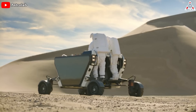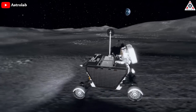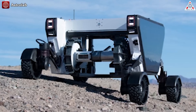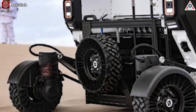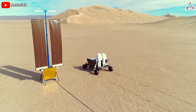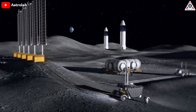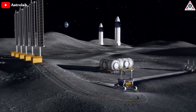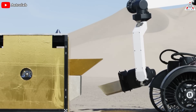FLEX boasts an array of features that will make it well-suited for lunar exploration. It's equipped with a suite of sensors for semi-autonomous operation that will allow it to independently align with and collect payloads, as well as avoid potentially dangerous obstacles. Articulating limbs keep the chassis level on rugged terrain, allowing it to absorb impacts and alter its ground clearance depending on conditions underfoot. The nominal speed of FLEX is 15 kilometers per hour, but the company hopes to push this and set a new lunar speed record, just over the 18 kilometers per hour that Eugene Cernan set in 1972. While it can accommodate two standing crew if necessary, the interface they use is removable, freeing up space, meaning that large payloads can be accommodated and robotically transported via teleoperation from Earth, lunar orbit, or an outpost. In addition, a six-degree-of-freedom robotic arm allows FLEX to assist with any setup required for scientific experiments or activities.